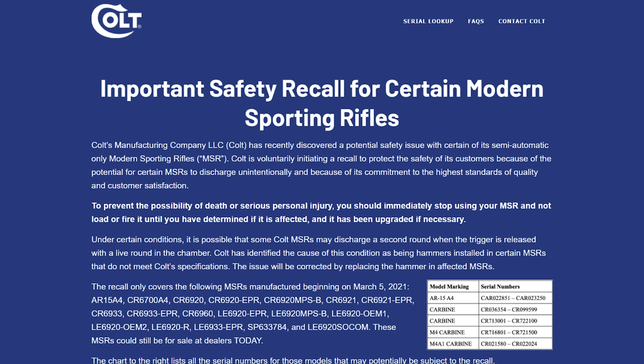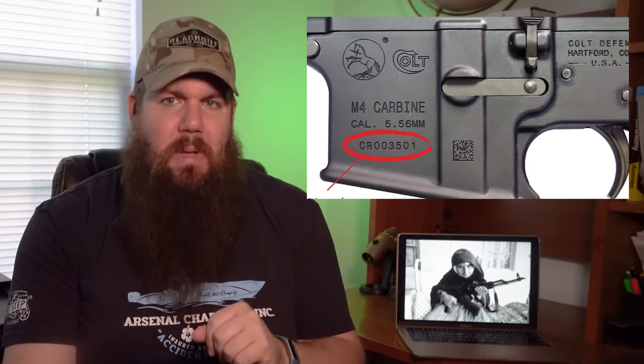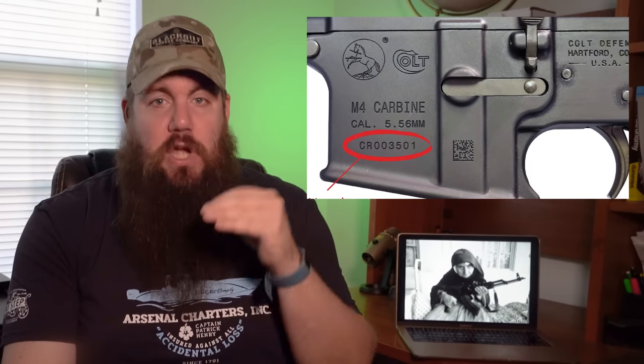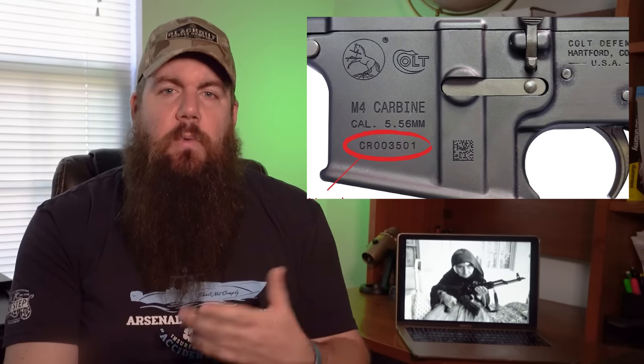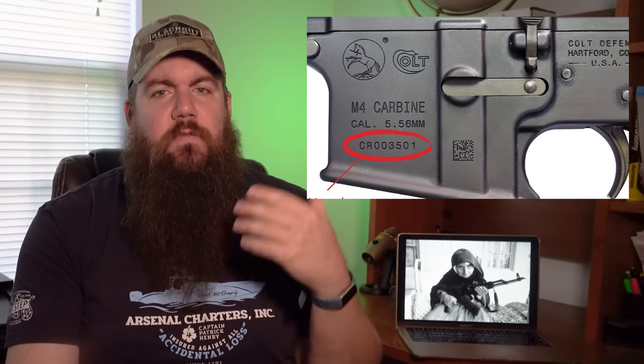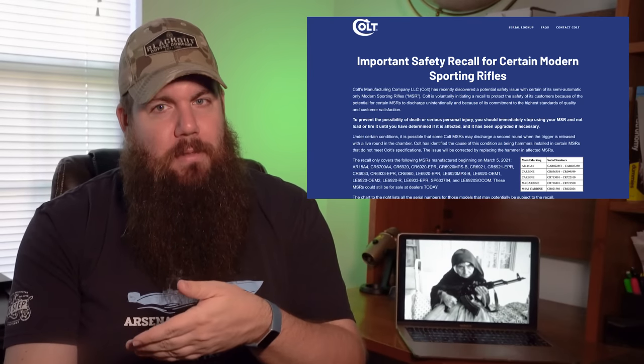There are 18 different models affected by, according to Colt, hammers installed in certain MSRs that do not meet Colt's specifications. They say the gun might discharge another round when the trigger is released if there is a round in the chamber — which sounds more like a feature than a reason for a recall, but if that's not on purpose, it could be a problem.